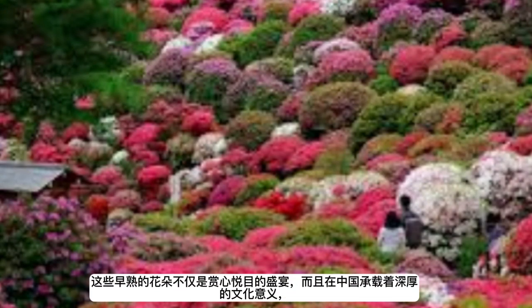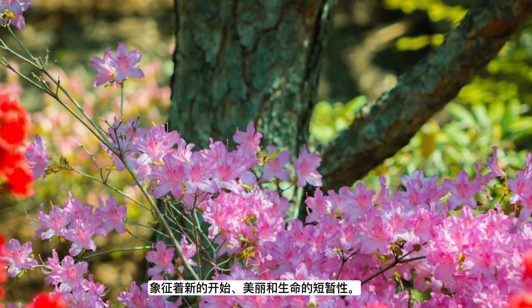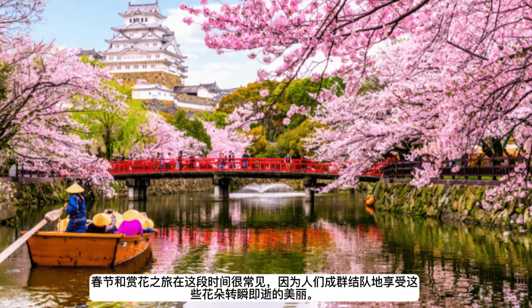These early bloomers are not only a feast for the eyes, but also carry deep cultural significance in China, symbolizing new beginnings, beauty, and the transient nature of life. Spring festivals and flower viewing tours are common during this time, as people flock to enjoy the fleeting beauty of these blooms.